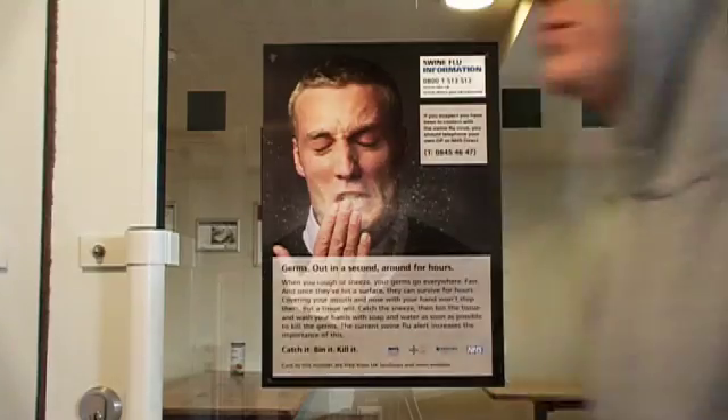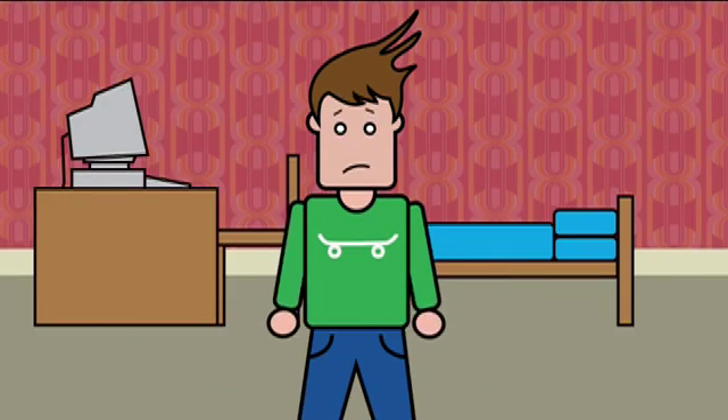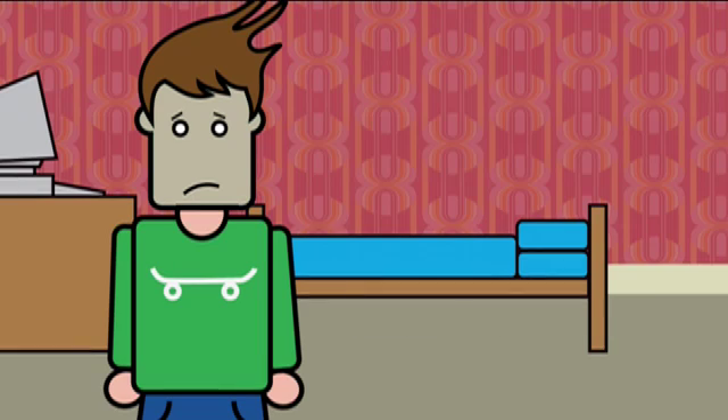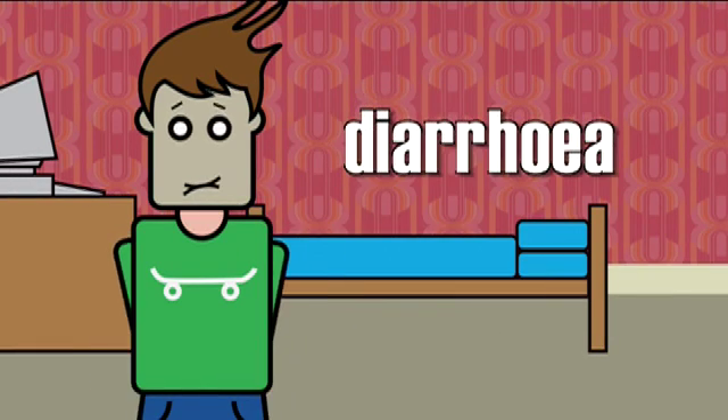Swine flu is different from seasonal flu in that it's a new virus. However, the way it's dealt with is like seasonal flu. It's really important that you're aware of what the symptoms of swine flu are, so you can tell the difference between the sniffles and what could be swine flu. The early warning signs to look out for are a fever and any two of the following symptoms: headaches, cold-like symptoms, tiredness, sickness and diarrhoea. In general, it's a very mild illness and people will be symptomatic for about a week maximum.